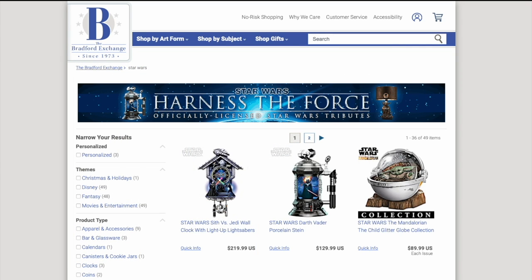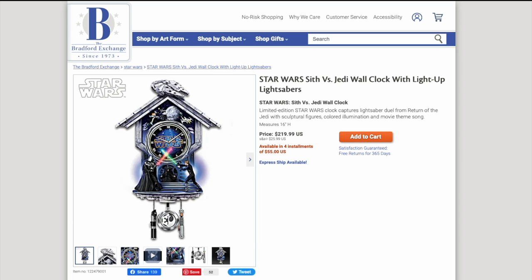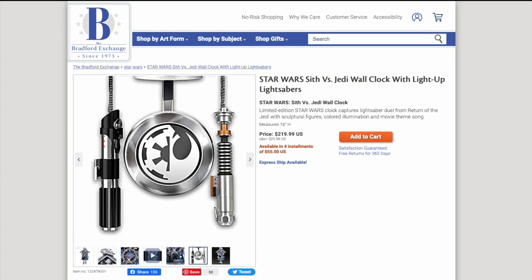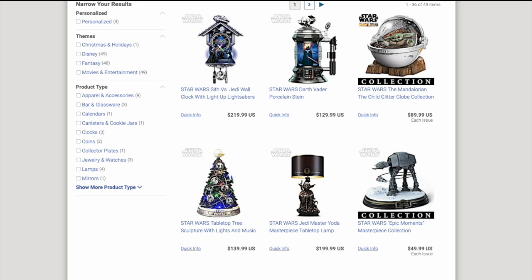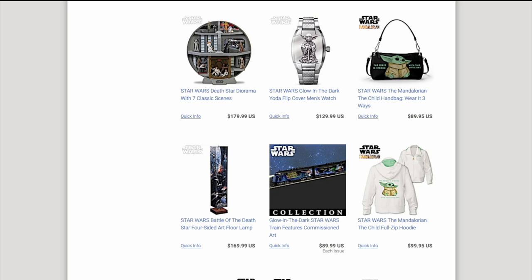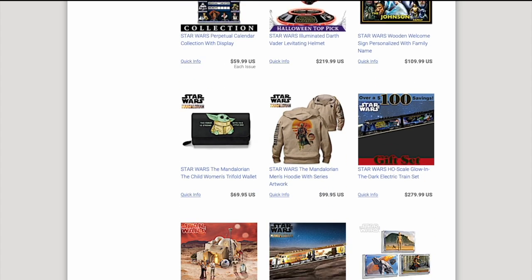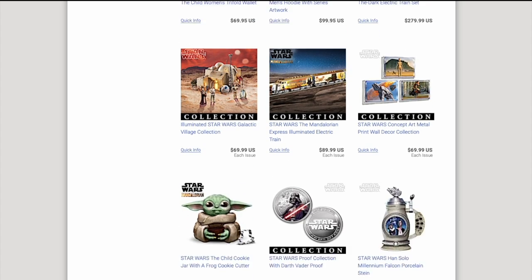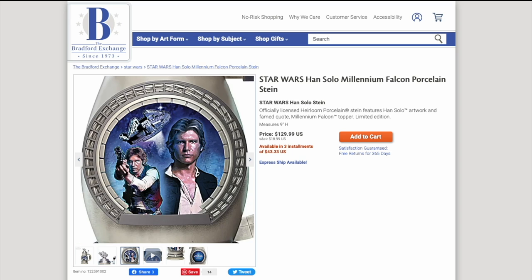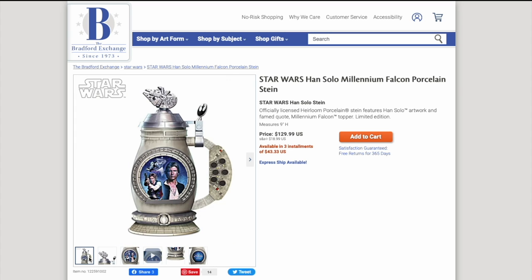Right off the bat, I see this Star Wars Sith vs. Jedi wall clock with light-up lightsabers — it's essentially a Star Wars cuckoo clock, though I don't know if it actually cuckoos. That is something else. $220 for that. They've also got lamps, clothing, jewelry, figurines, and various other things. They've got mugs — or I should say Steins — a giant Star Wars Han Solo Millennium Falcon porcelain stein for $130. I don't know if I love this or hate it, but it's definitely something.